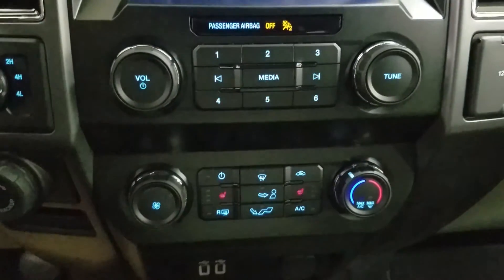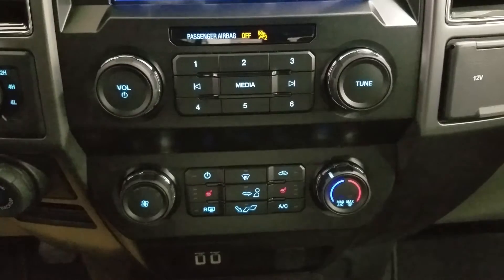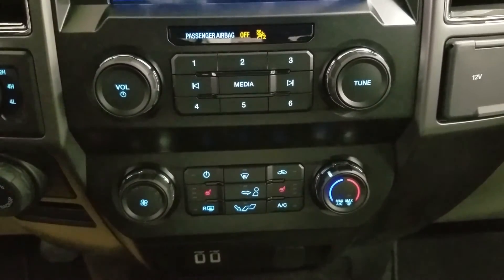Down below, we have our SYNC controls as well as our climate control area, which includes air conditioning and heating for the entire cabin. Driver and passenger can also enjoy heated seats. We have a console gear shift with select shift option for the driver, dual cup holders, and a center console that provides tons of storage.